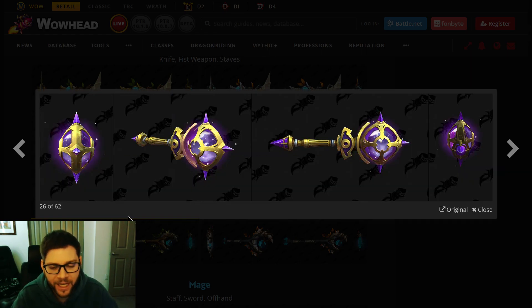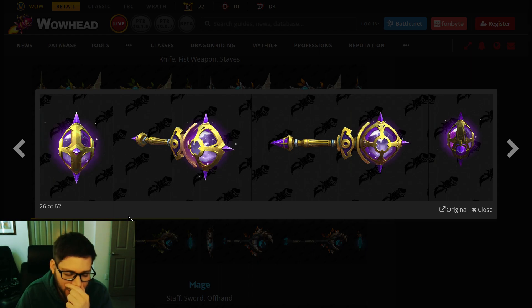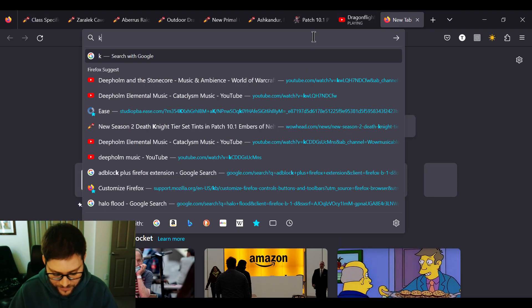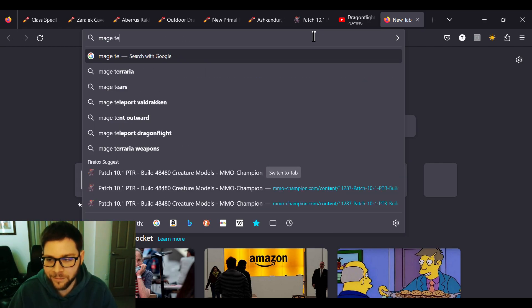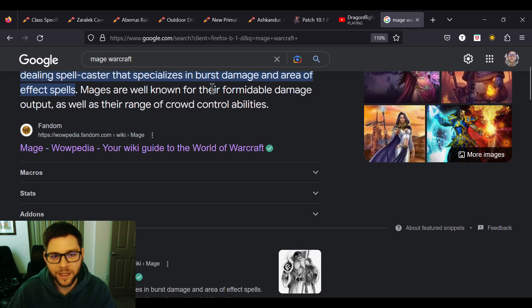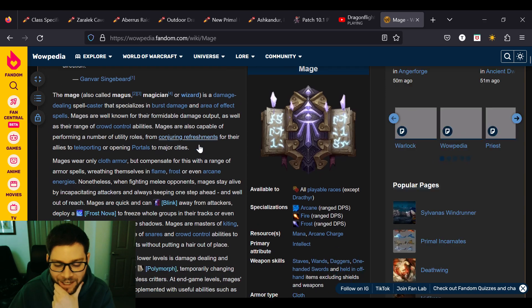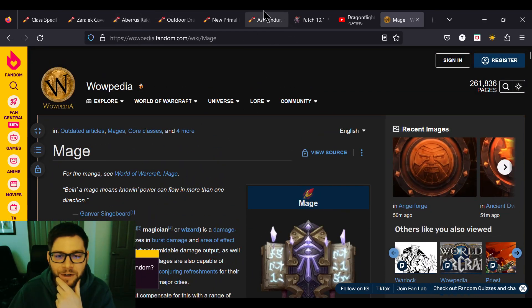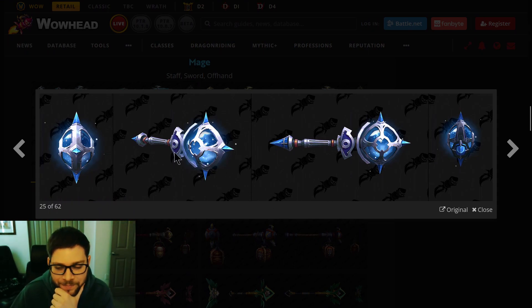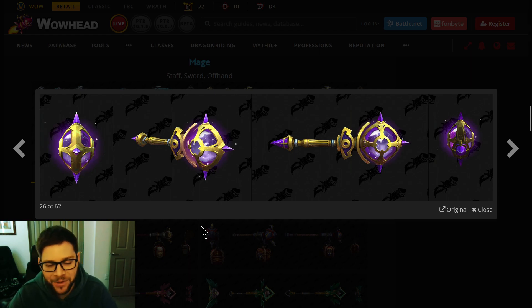And then is this Arcane? Yeah, this one looks more Arcane — kind of a bluish one. We don't have too many Mage weapons with the Kirin Tor aesthetic. It has the Kirin Tor eyepiece on it, which is very cool. That would have bothered me not remembering, so I had to look it up.